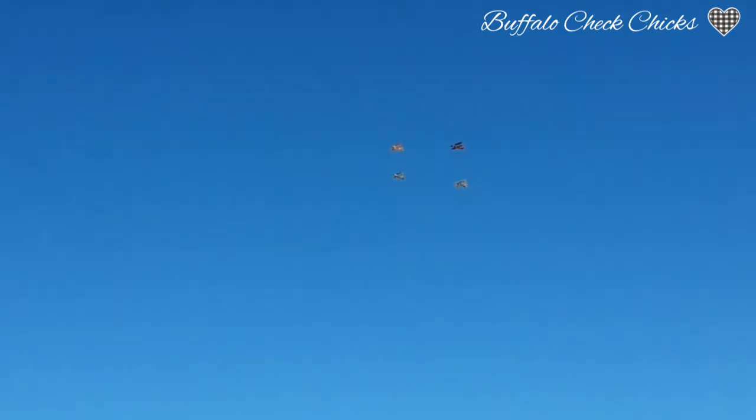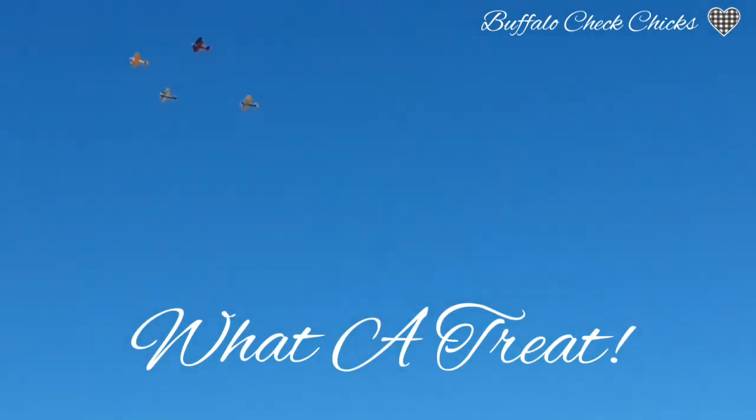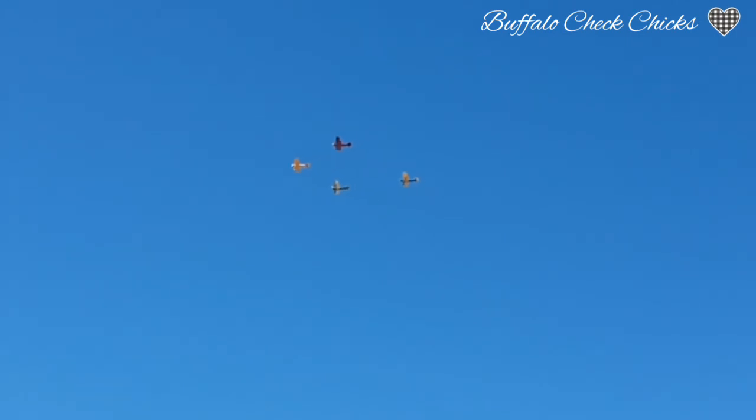We see four biplanes flying up in the sky right by us. They must be having some kind of an air show coming out of Falcon Field, which is not too far from us. That was really, really cool to see — I wish I could have got them closer up. It's not often you get to see biplanes flying around.